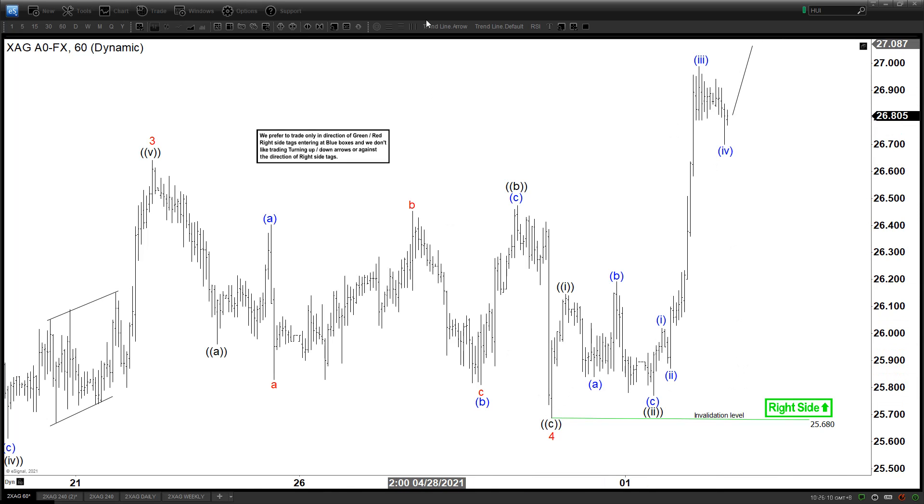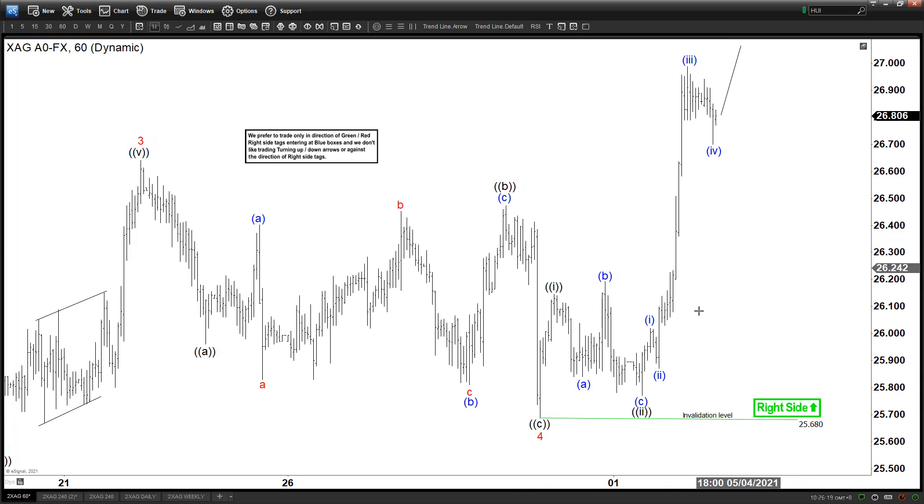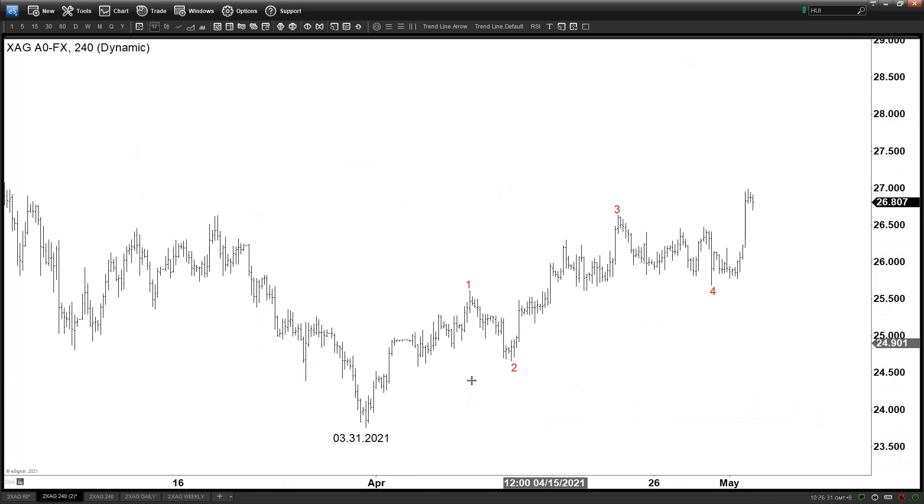After that we can get another pullback. In the shorter cycle we can still continue to see upside before we finish this five waves up and then get a bigger pullback. Now let's zoom out a little bit — this is very interesting for silver. Looking at the four-hour chart, remember this is Wave 3 and Wave 4 in the minor degree. From March 31st, this looks like a clear five waves.